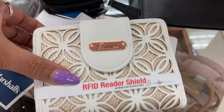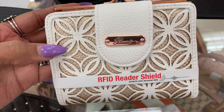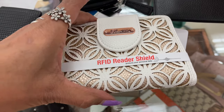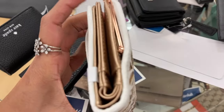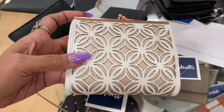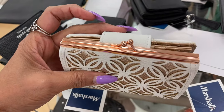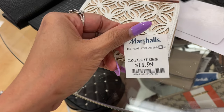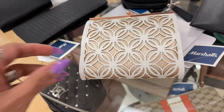Oh, this is a cute little purse! It's white with rose gold by Buxton, and it has RFID reader shielding to protect your information. This is the back — it's so pretty. $12. I love the details on it.